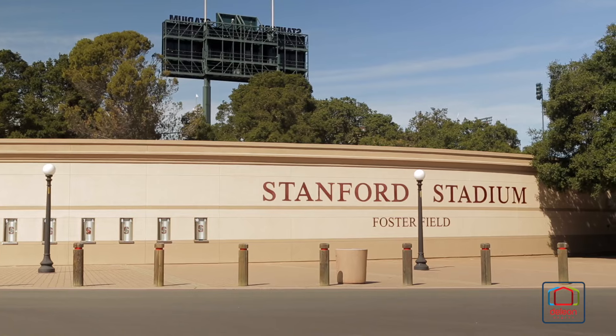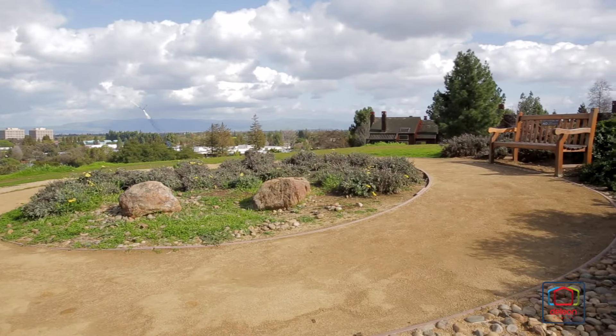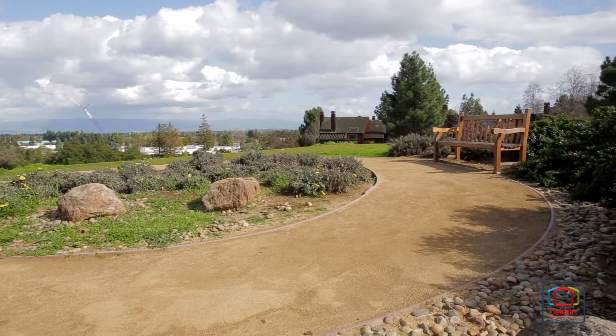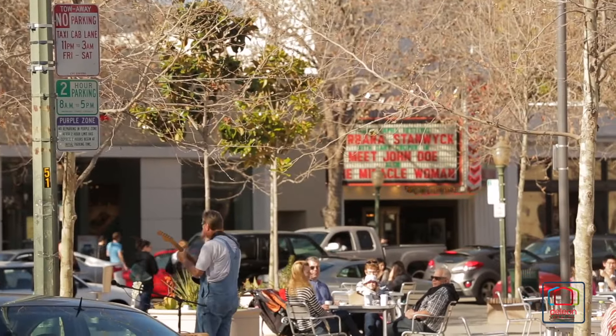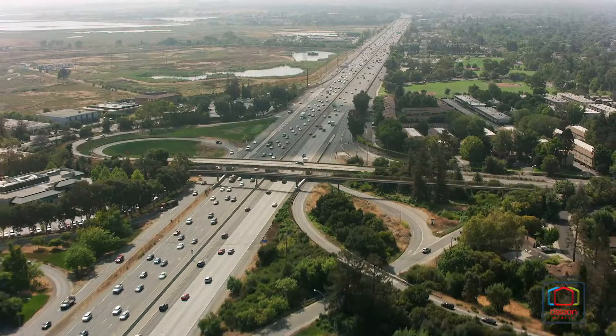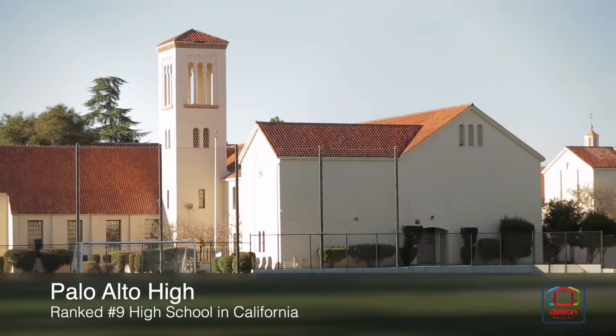Stanford University is mere moments away and this home also puts you within easy reach of multiple parks, the Stanford Dish Trail, vibrant University Avenue, and convenient commute options. Plus, children may attend acclaimed schools including Escondido Elementary, Green Middle, and Palo Alto High.